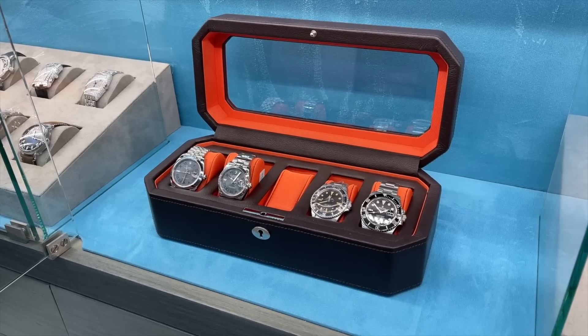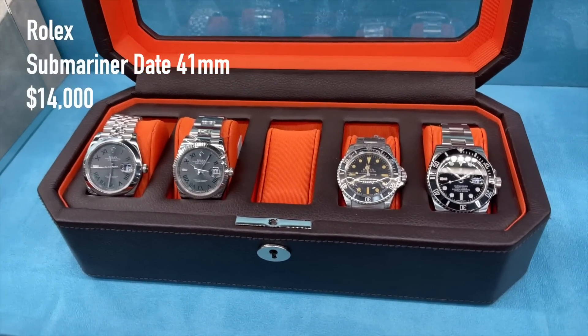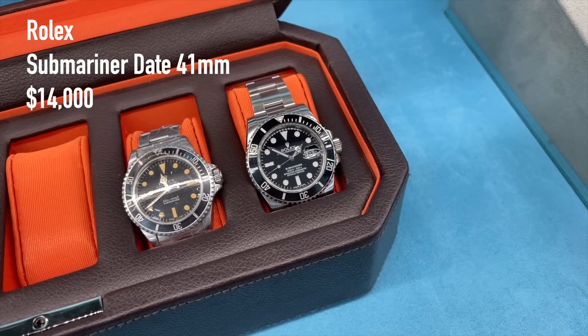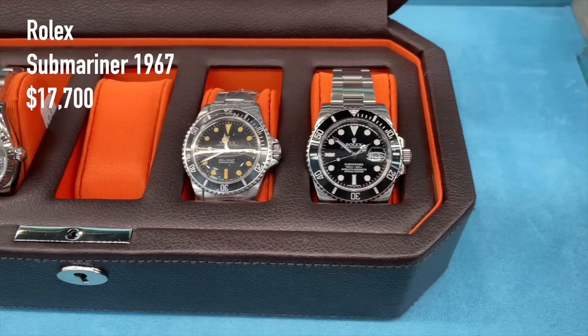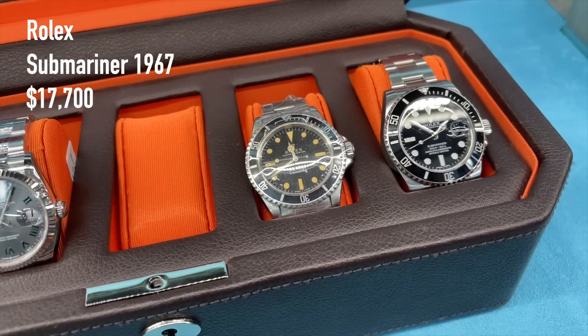A few more nice Rolex watches in this box — a Submariner 41mm for 14,000 US dollars from 2022, full set with box and papers, and a vintage Submariner from 1967 for 17,700 US dollars. Especially the vintage one looks pretty cool.